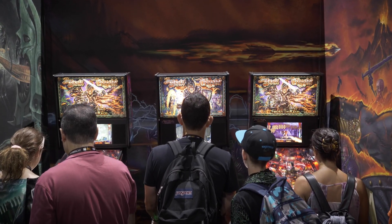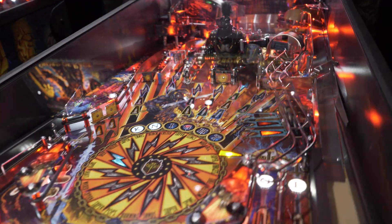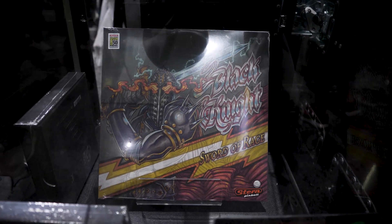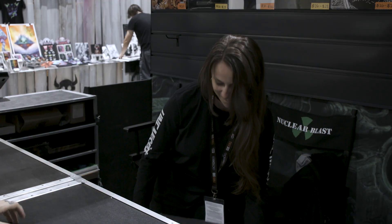Here we are at the Nuclear Blast booth at San Diego Comic Con. We have three Black Knight pinball machines behind us at the booth, and speaking of Black Knight, they also have 100 exclusive LPs for the Black Knight Sword of Rage that you can only get here at Comic Con.